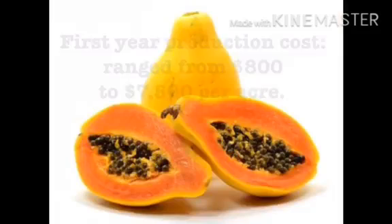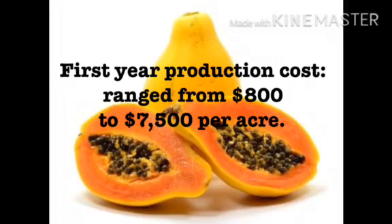Gonsalves says the rainbow papaya history is remarkable and it is among the lowest cost Hawaiian produce at about $0.25 each. The papaya story is worth sharing with people, including those concerned about biotechnology, as a way for people to find common ground. Gonsalves says these technologies are powerful and can be utilized to help people, including those in third world countries who are hungry.